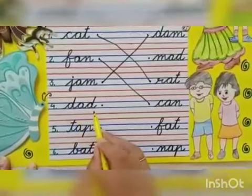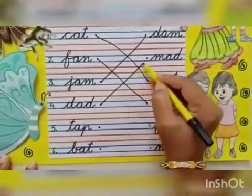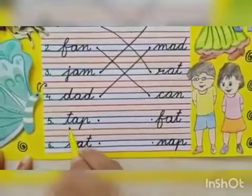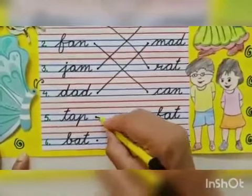The fourth one is 'dad'. Match the dad with 'mad'. Both words are of the same sound. Then 'tap'. Match the tap with 'nap'.